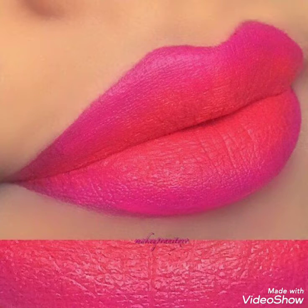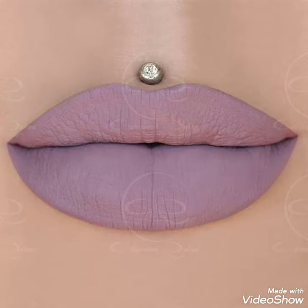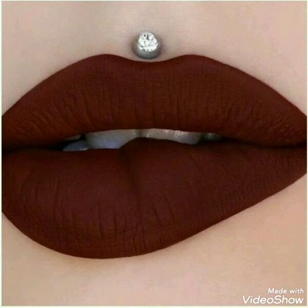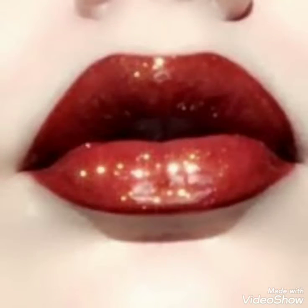Hey guys, welcome back to my channel. I hope you all are fine and doing great. Today in this video I'm going to show you the latest beautiful new collection of summer lipsticks, 2020 collection. I hope you like my video, and if you did, don't forget to subscribe to my channel and press the bell icon to get the notifications on time.